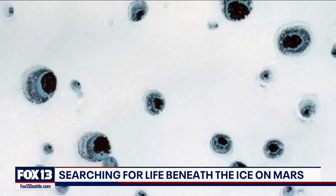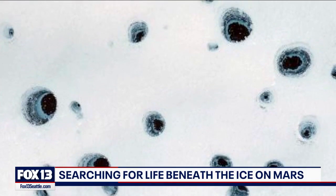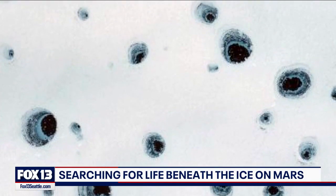Here's what these ice features look like on Earth, and they're teeming with life — we're talking algae, fungi, and bacteria.